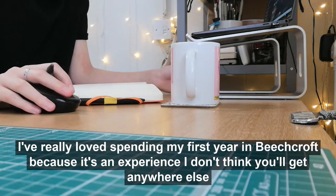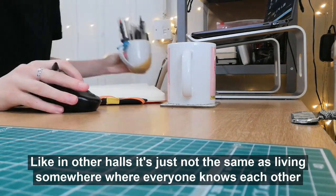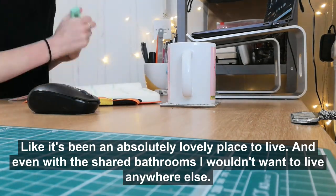I've really loved spending my first year in Beechcroft because it's an experience I don't think you get anywhere else. In other halls it's just not the same as living somewhere where everyone knows each other. It's been an absolutely lovely place to live and even with the shared bathrooms I wouldn't want to live anywhere else.